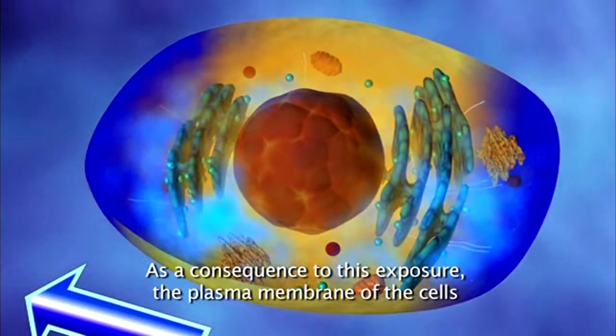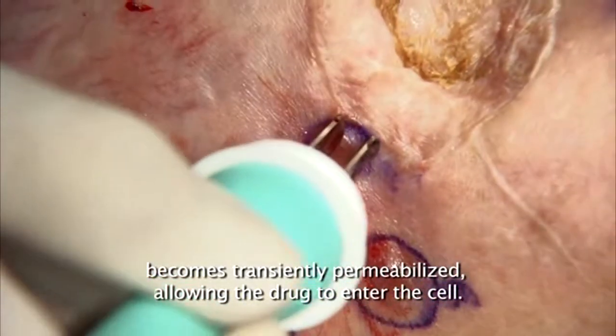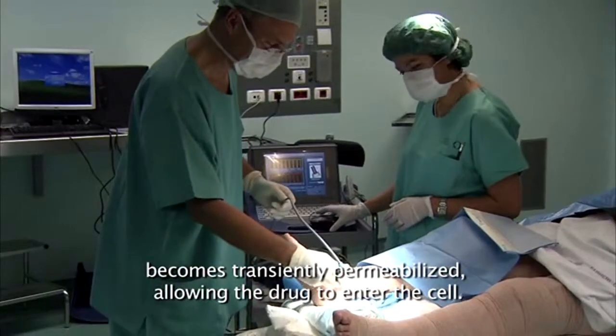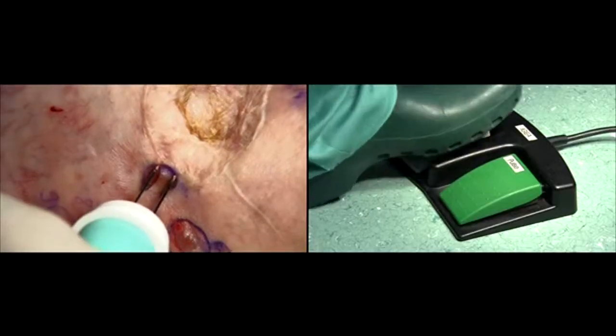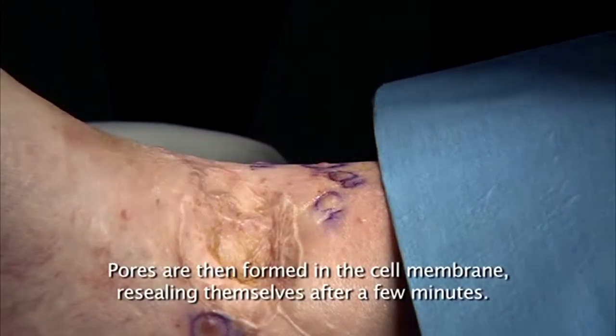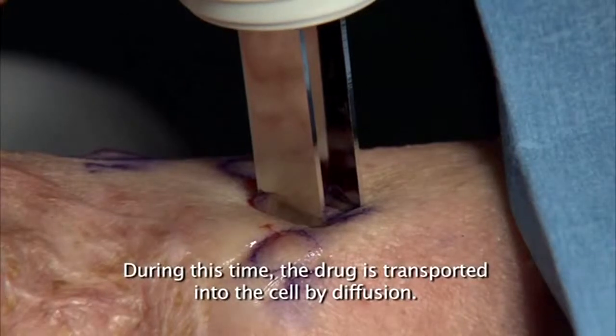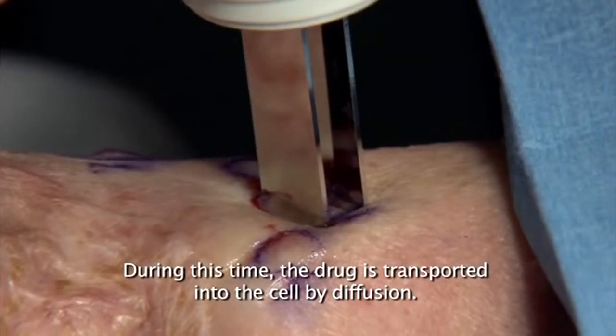During the application of electric pulses, the cells in the tumour tissue between the electrodes are subjected to a sufficiently high electric field. As a consequence of this exposure, the plasma membrane of the cells becomes transiently permeabilised, allowing the drug to enter the cell. Pores are then formed on the cell membrane, resealing themselves after a few minutes, during which time the drug is transported into the cell by diffusion.